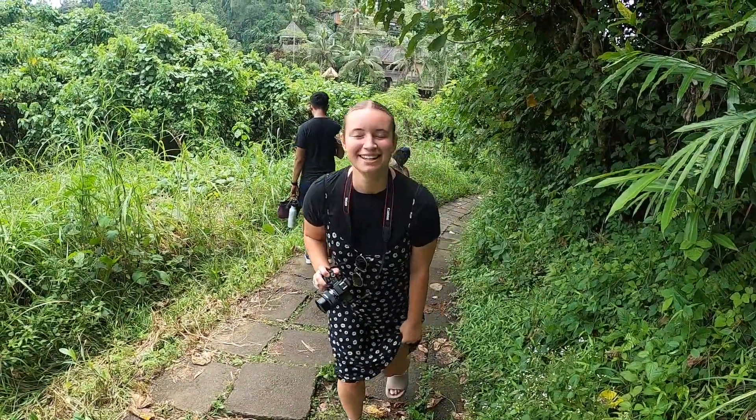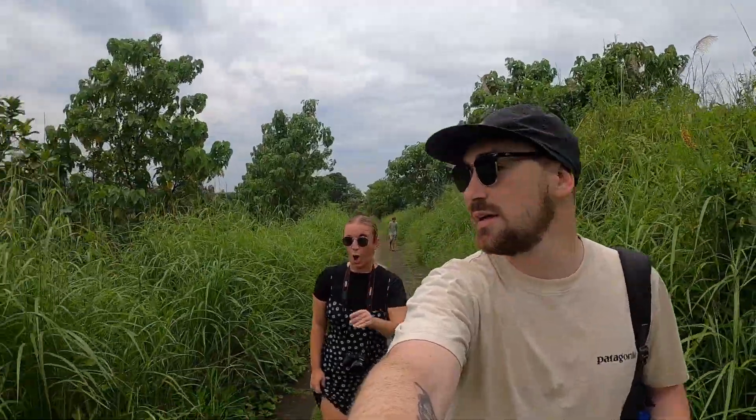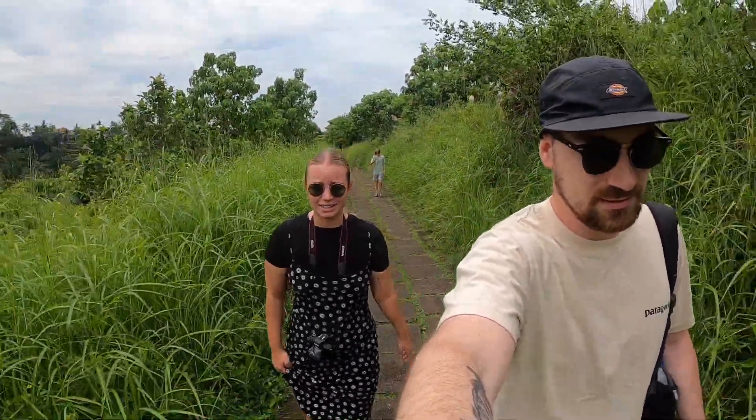Bad day to wear a long dress! It doesn't actually look like it — it's pretty cloudy today, but it is hot. Yeah, Bali is hot. We haven't had this heat since Thailand, and maybe on the islands like Samui. Yeah, it's a completely different type of heat here — it's like super muggy, super sticky. It's not like the dry heat we had in Laos or anywhere like that.